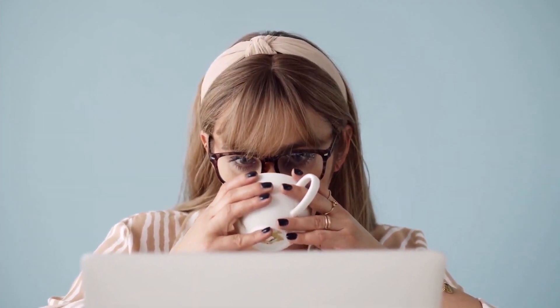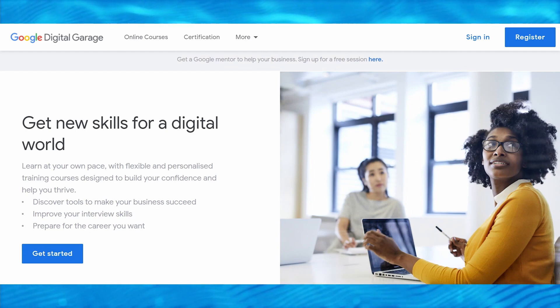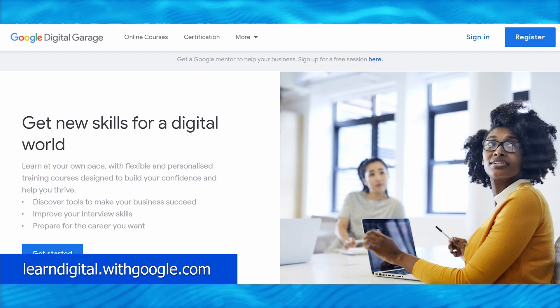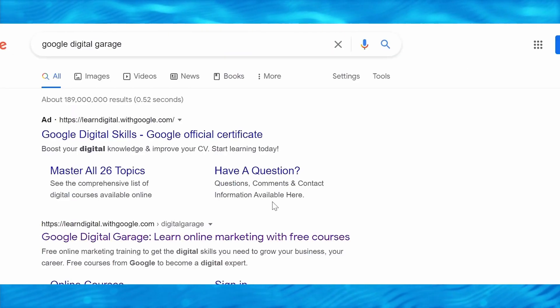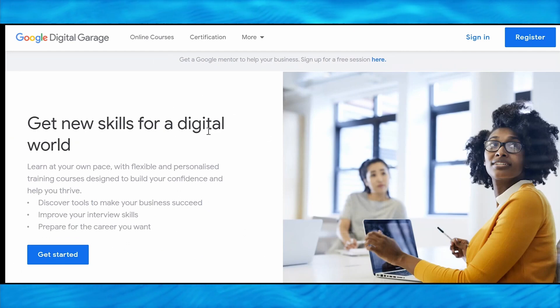Let me show you the first platform for this technique, which, believe it or not, includes Google. So your first move is to go to learndigital.withgoogle.com, or alternatively you can open this page by going to Google and typing in Google Digital Garage. In any case, the first step should be to go to this website, which I'll go through in greater detail below.